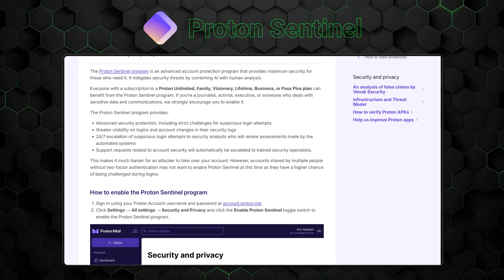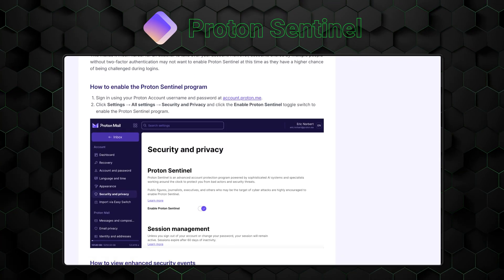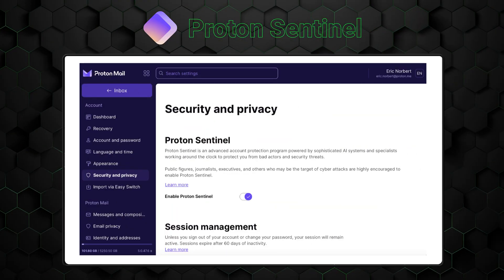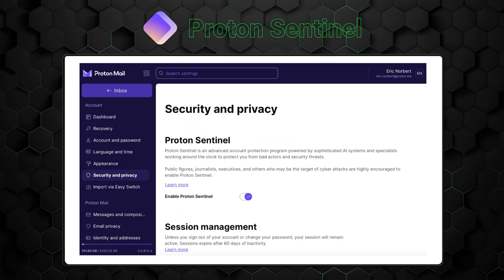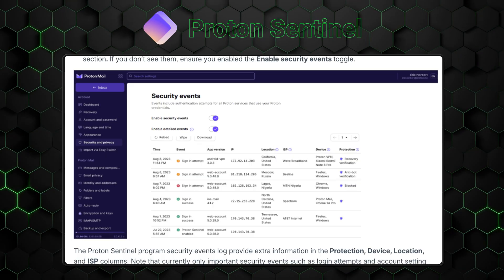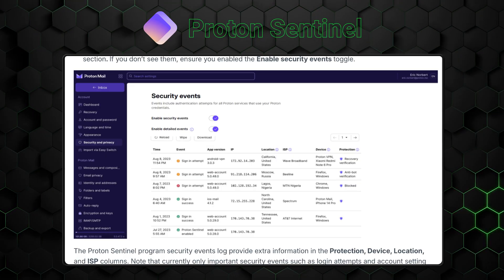While ProtonPass focuses on security with ProtonSentinel — this brings the buzzword of today, AI, into the picture — and it's actually been implemented here surprisingly well. ProtonSentinel analyzes any login attempts using your passwords and flags the suspicious ones, giving you advice on improving your security and avoiding social engineering attacks like phishing.